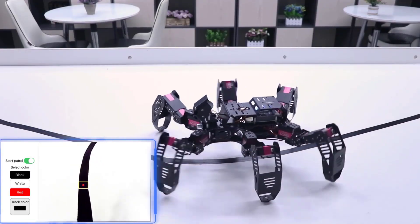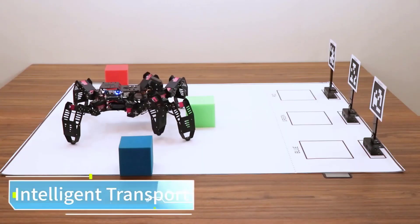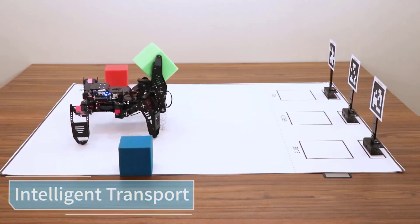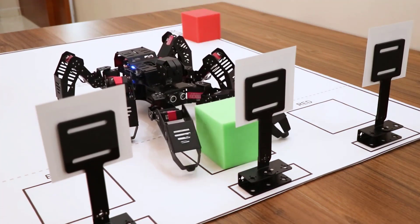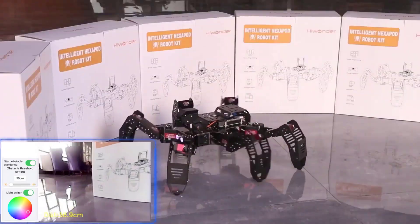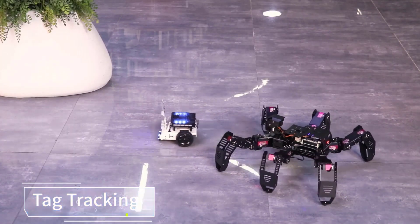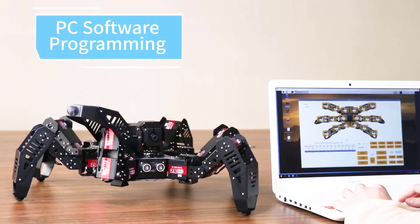Thanks to the kinematic algorithms, Spider-Fi can move quite efficiently. Quick dynamic turning and other seemingly challenging actions are no big deal for this smart spider. It can also recognize black, white, and red lines through OpenCV, calculate positions, and adjust its route accordingly. The construction of the robot is pretty excellent too — sturdy without being unnecessarily heavy.